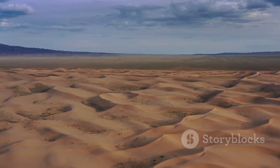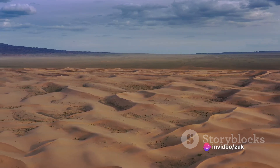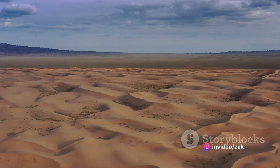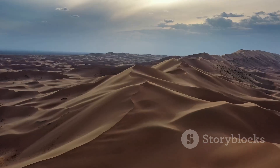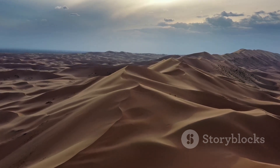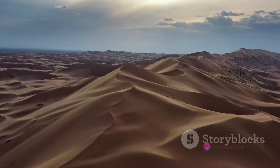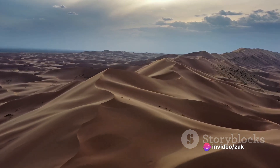The role of deserts as carbon sinks. As we delve deeper into the ecological importance of deserts, one aspect stands out: their role as carbon sinks. A carbon sink is any reservoir, natural or otherwise, that absorbs more carbon than it releases, thus helping to mitigate the effects of global warming. And our deserts are excellent at this task.